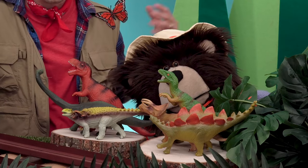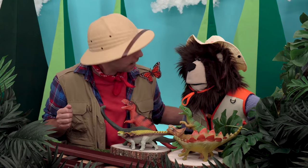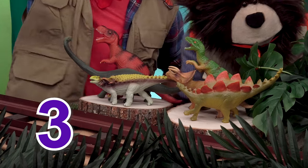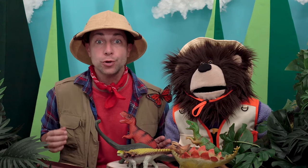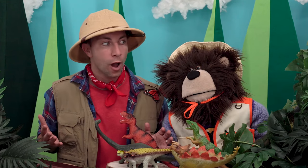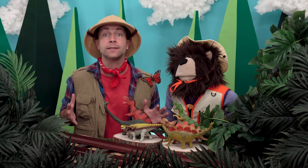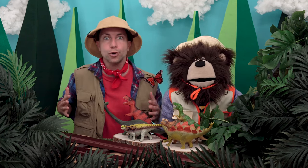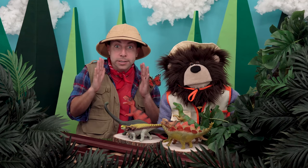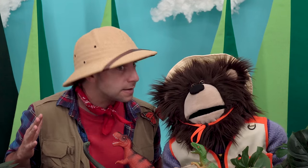Look at all our dinosaurs that we found in the forest — we found six dinosaurs: one, two, three, four, five, six! Did you know the last dinosaurs were alive on Earth around 65 million years ago? There were so many different kinds of dinosaurs — tall dinosaurs and short dinosaurs, really big dinosaurs and small dinosaurs, plant-eating dinosaurs and meat-eating dinosaurs.